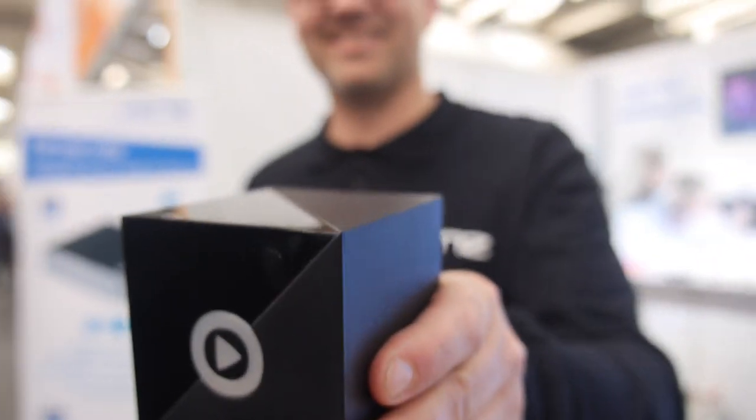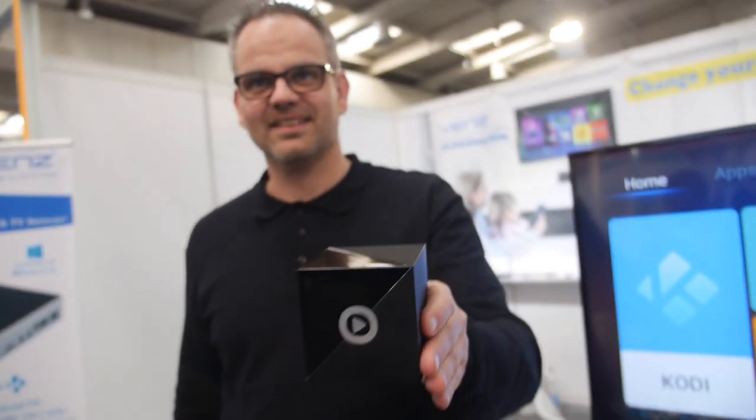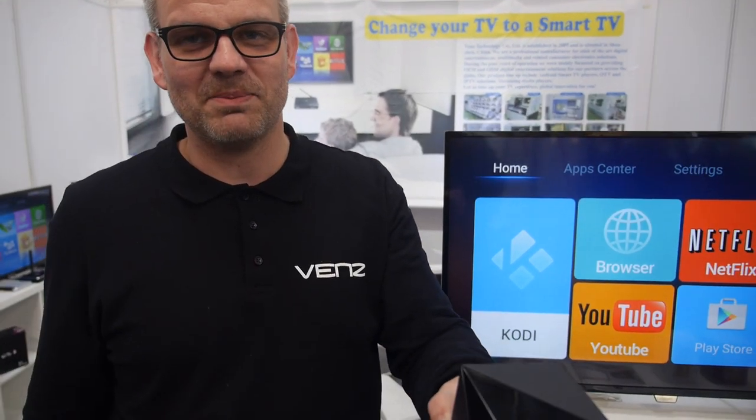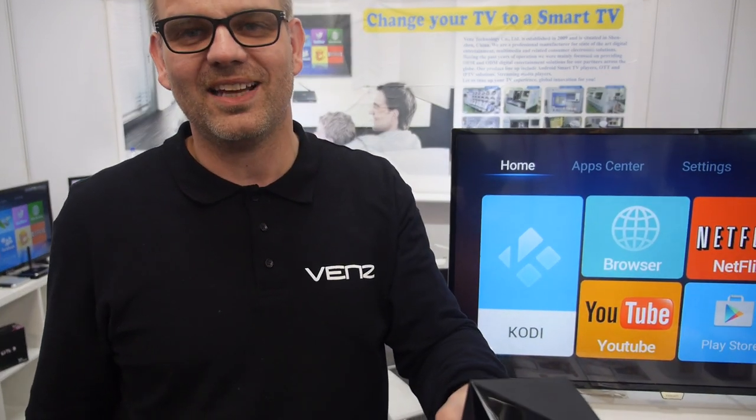I'm here with the VENZ, the Little Black Box. So who are you? I'm Bas, I'm the managing director for the European office at the VENZ.